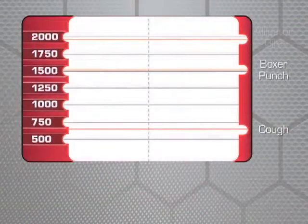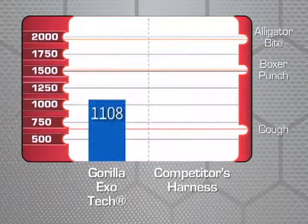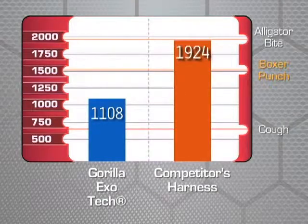To better understand these measurements, we compared them to other forces. The Exotec measured slightly more than a cough, whereas the current industry-leading harness measured significantly more than a punch from a professional boxer.